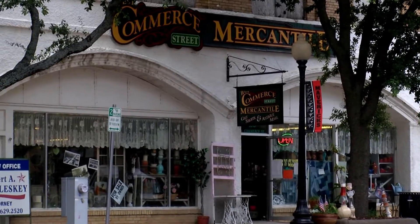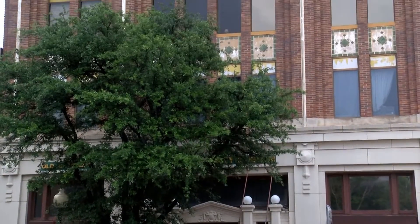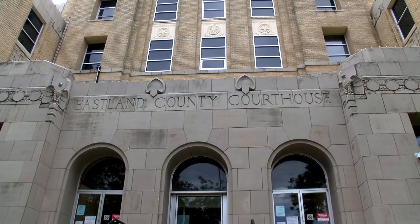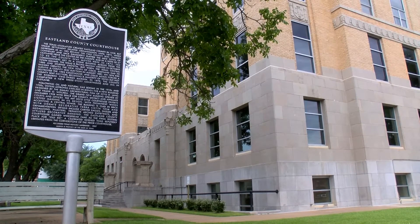Next up is the downtown square itself, complete with a museum, restaurants, shops, and a salon — but the center of it all, the courthouse. This historic building also has a tiny secret that had a large impact.